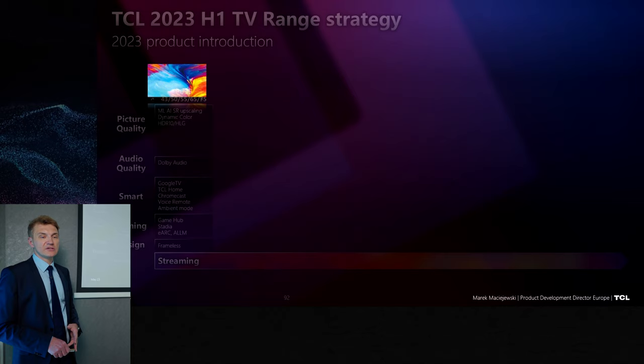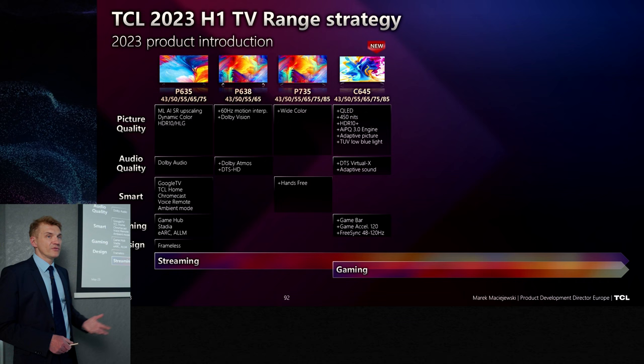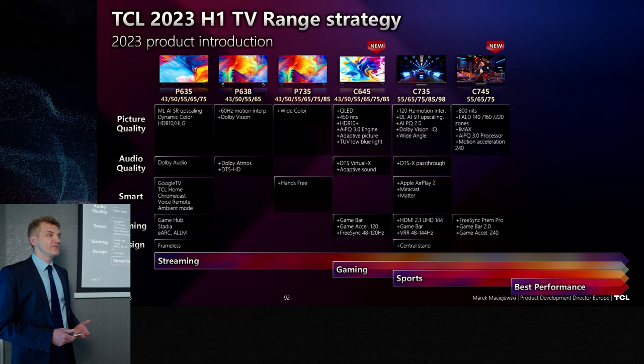Right now we have three products as additions. Some products stay from the past — just basic products with streaming. The first new product is C645; we don't cover it for you as part of the story, so let's jump over it. And then we have C845 — this is the first range we have here.